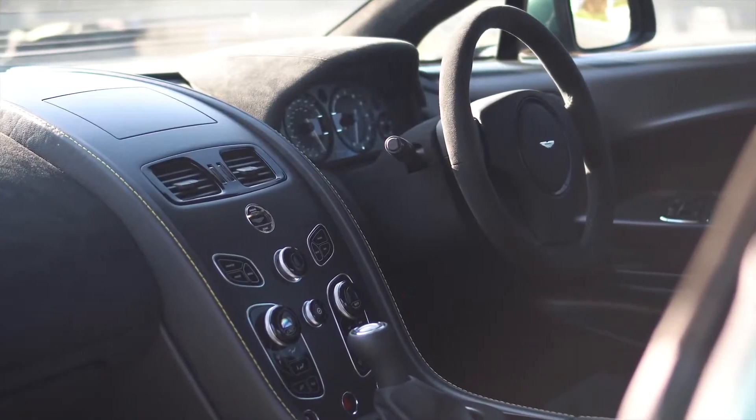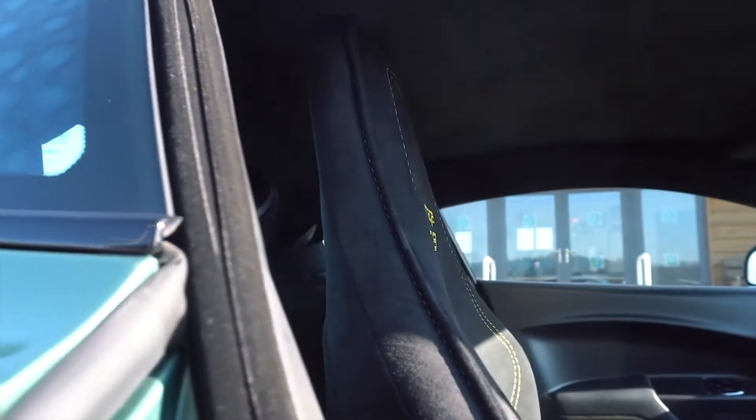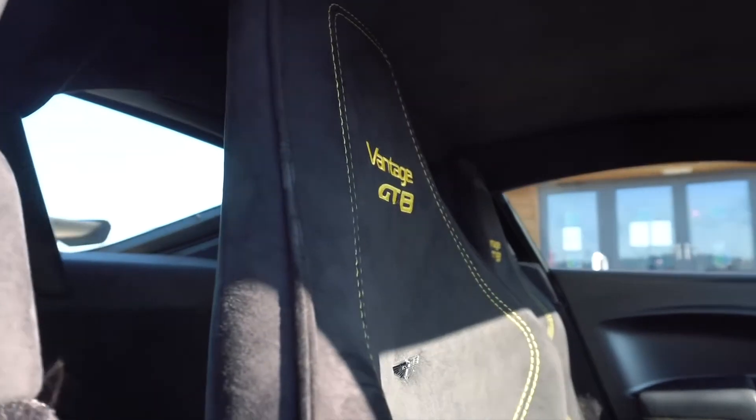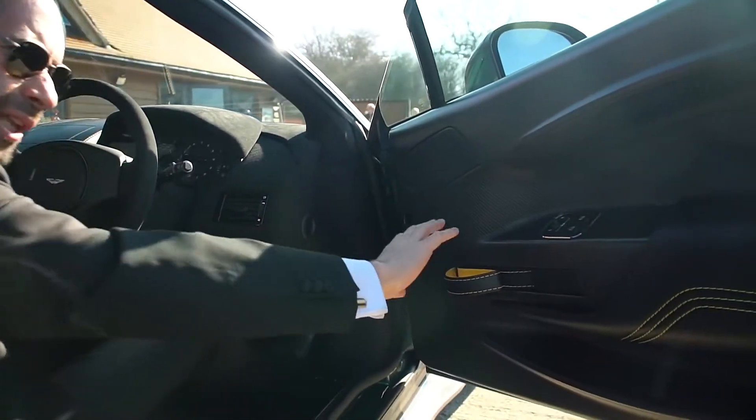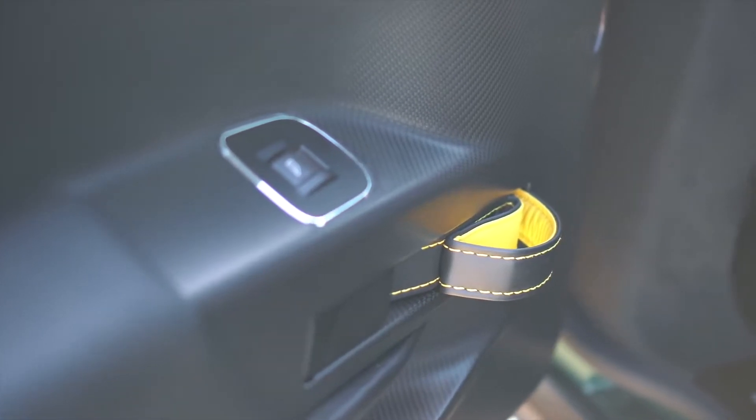Why don't we have a look inside the car? I've been driving in this car for an hour and the seats are absolutely incredible. Look at this beautiful carbon fiber door — it reminds me of my Ferrari 360.